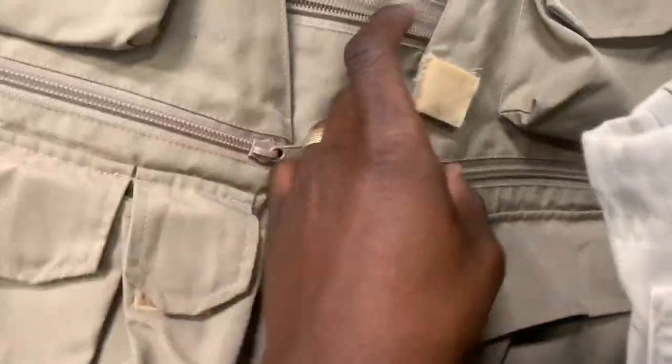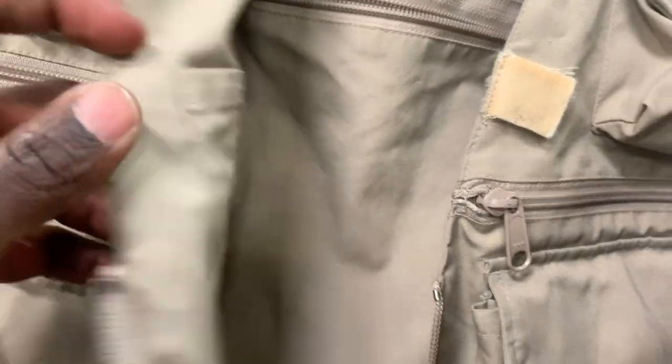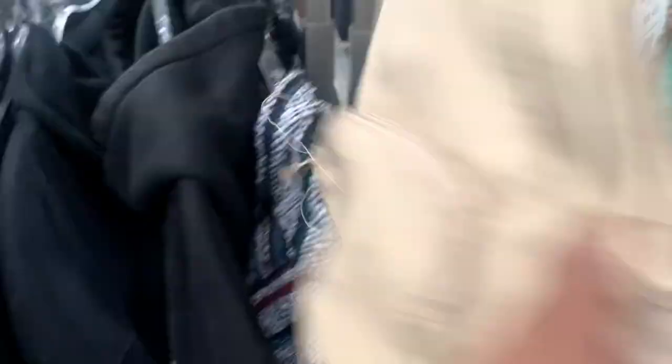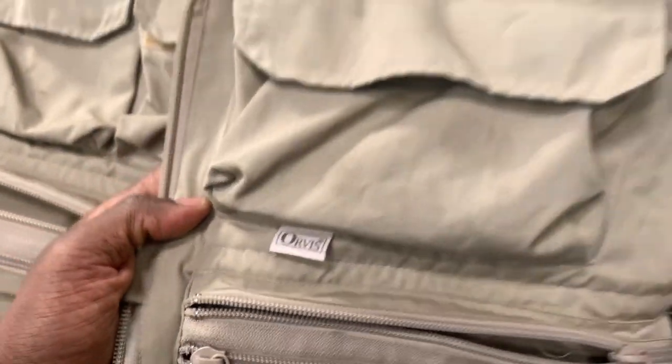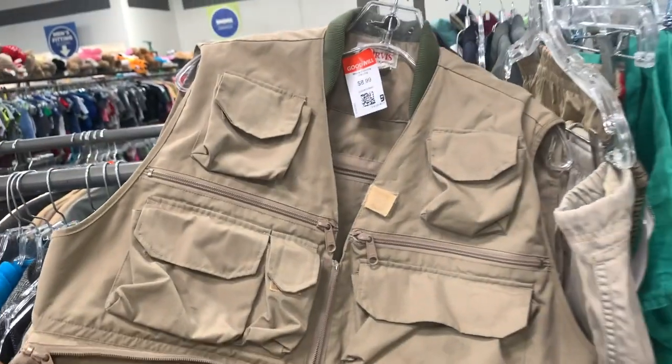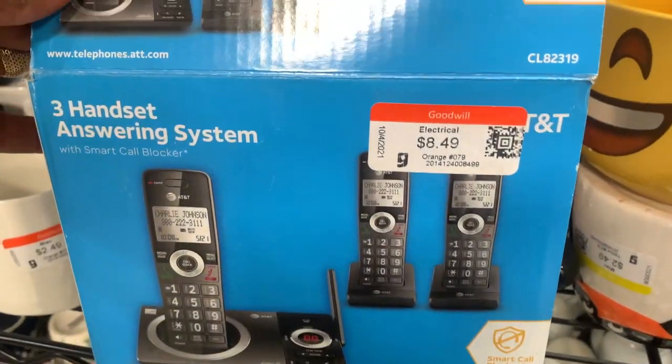Here was a vintage Orvis fishing vest — I'm back in Goodwill now. These vintage Orvis pieces usually bring in a decent amount of profit. This one should sell for maybe 40 bucks. It did have some stains and minor flaws, but if it were in better shape I'd be super excited — I sold one in the past for around 80 bucks. But given the condition and the number of pockets this one has, I think 40 is realistic, so I'll take a chance on it.